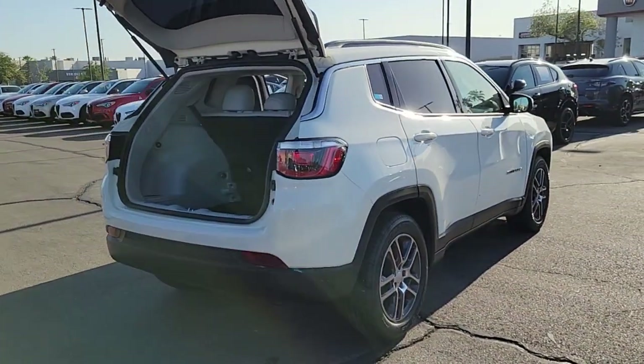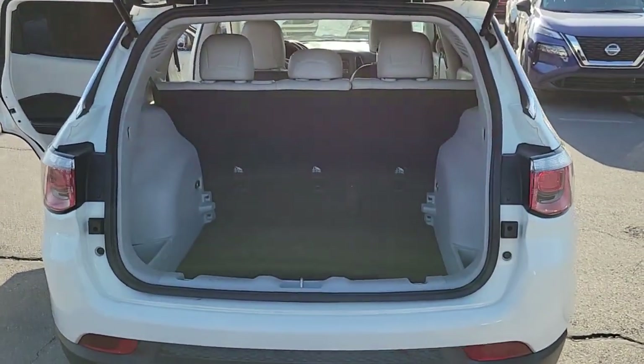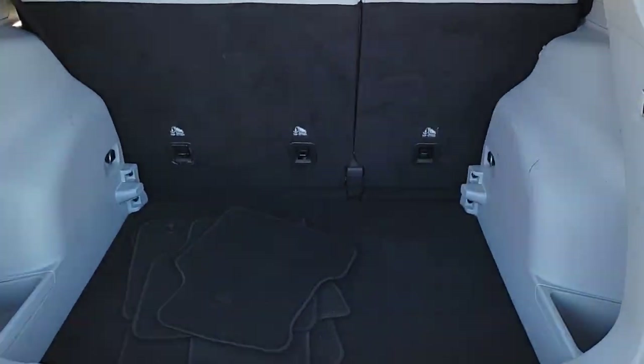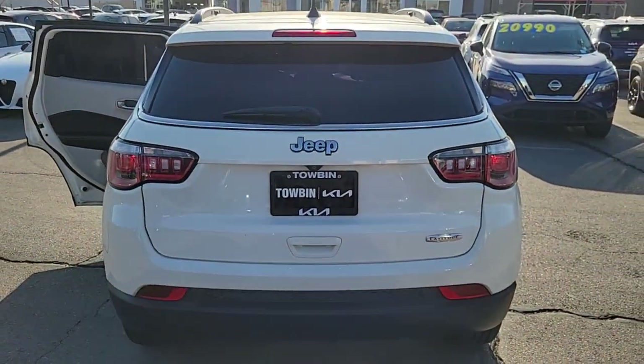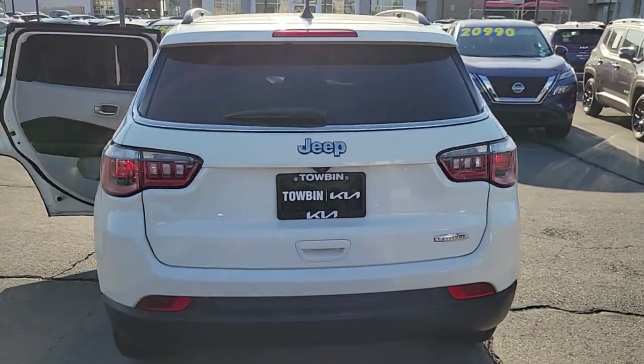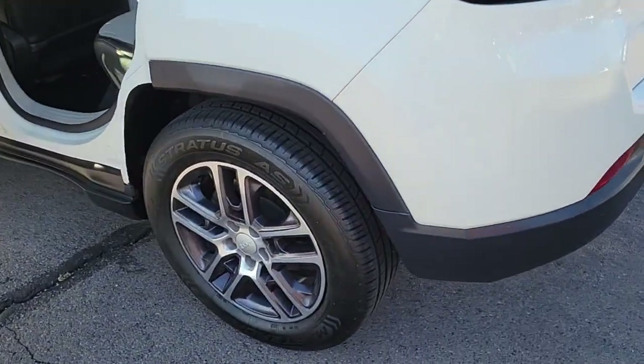These are just some of the great options this vehicle comes with: backup camera, dual-zone AC, leather steering wheel, tire pressure monitoring system, floor mats, side airbag, driver illuminated vanity mirror, engine immobilizer, cruise control, and passenger airbag.